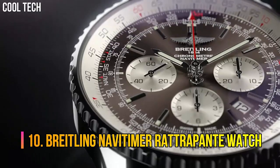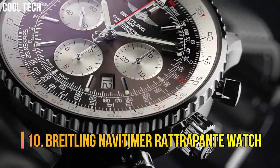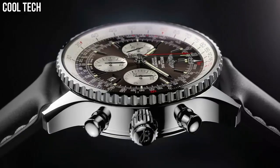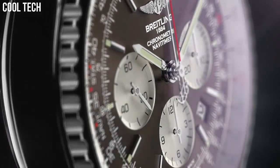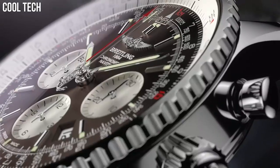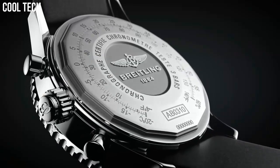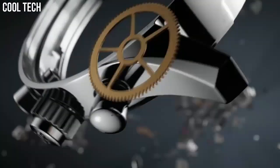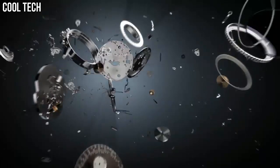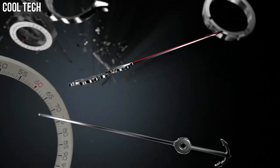Number 10: Breitling NaviTimer Rattrapante watch. Bronze dial with date. Slide rule. Chronograph features — 30 minute, 12 hour, and small seconds sub-dials. Self-winding automatic chronometer movement, COSC chronometer certified. Polished stainless steel case and NaviTimer bracelet. Case diameter: 45 millimeters.